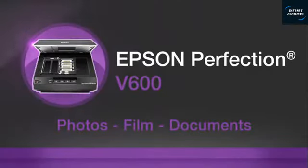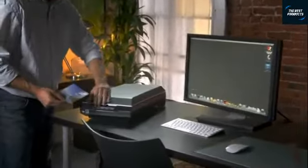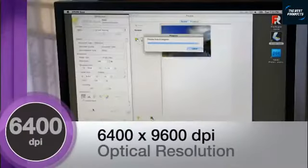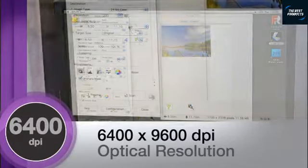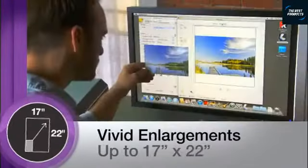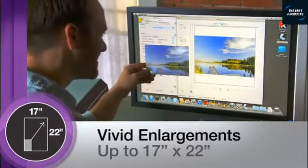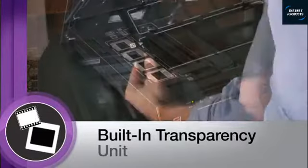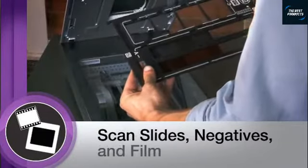Epson's Perfection V600 color scanner delivers extraordinary quality and versatility to those who demand superior performance for their home office or studio. You'll receive amazing image reproduction with 6400 by 9600 dpi optical resolution, allowing you to create brilliant enlargements up to 17 by 22 inches. The V600 features a built-in transparency unit that accommodates slides, negatives, and medium format film.